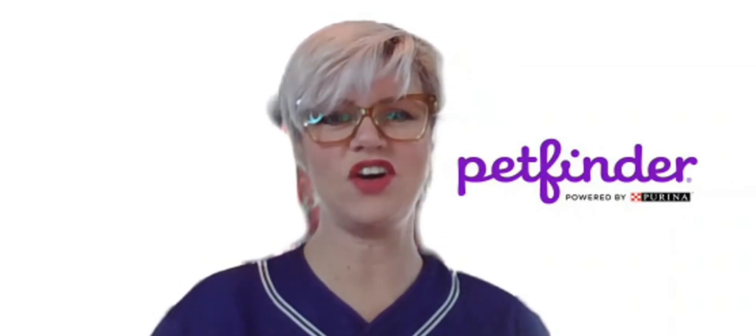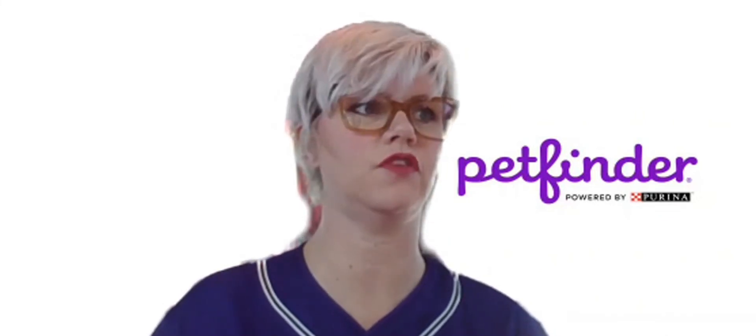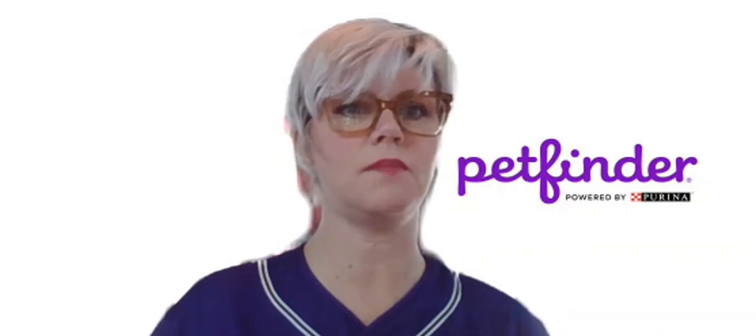Hi, this is Jessica on the PetFinder team at Purina, and I'm really excited today to show you a brand new feature that just launched on PetFinder for our members.